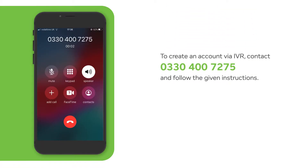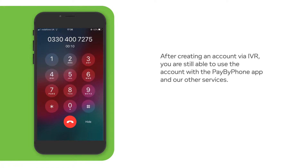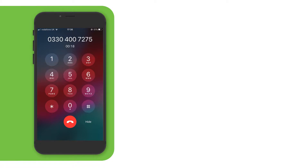Thank you for using PayByPhone. For quicker and easier parking payments, smartphone users should download the free PayByPhone app or visit m.paybyphone.co.uk to use the PayByPhone mobile website. We will now connect you to the main service. Welcome to PayByPhone parking.